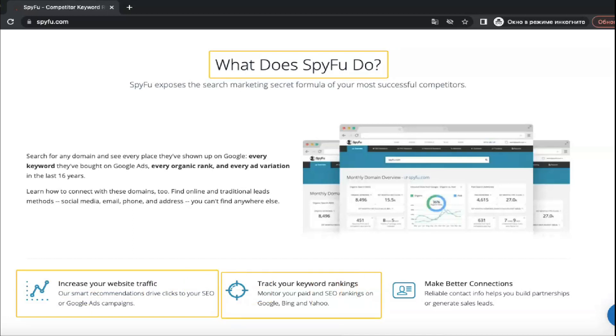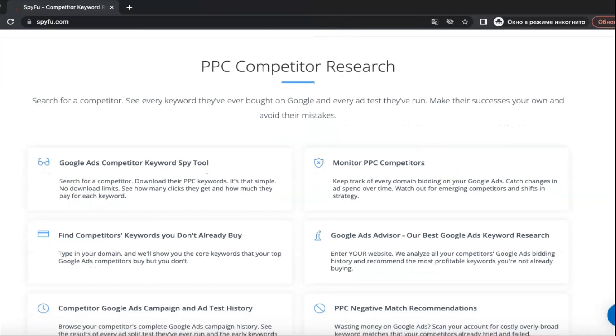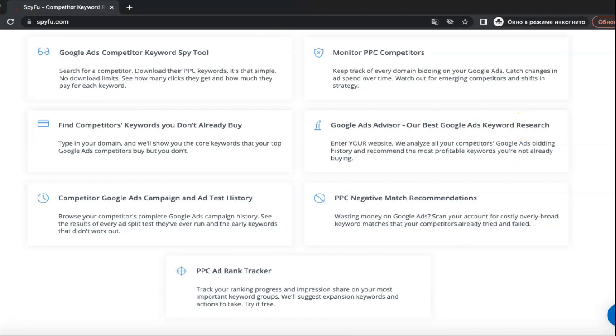The SEO research feature allows you to identify content and keywords including backlinks that help your competitors outperform you in the rankings, and keep track of every website working in your niche. In this way, the SEO research feature shows how rankings and content change over time and can help you catch up with prospective competitors faster.